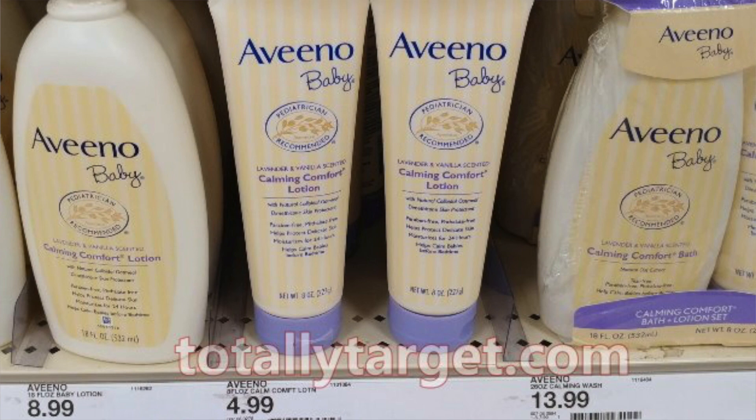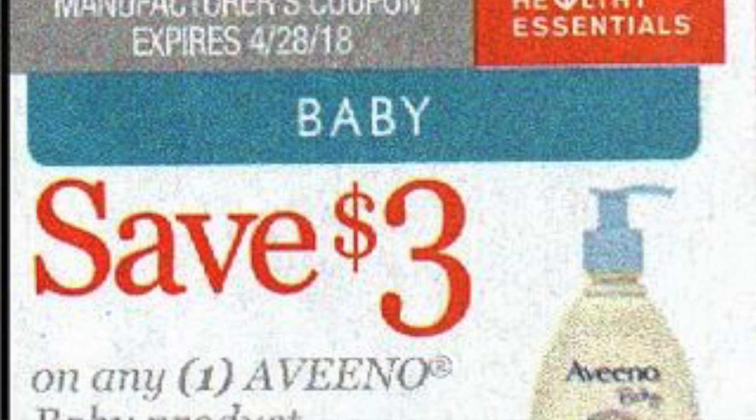At Target you can get the Aveeno baby lotion — it is the eight ounce bottle, it is four dollars and 99 cents. You're gonna use the three dollar off of one coupon from the Smart Source for eight, so you will pay a dollar and 99 cents out of pocket, and then submit for the two dollar Ibotta rebate to make it free. Our next store is Walgreens.